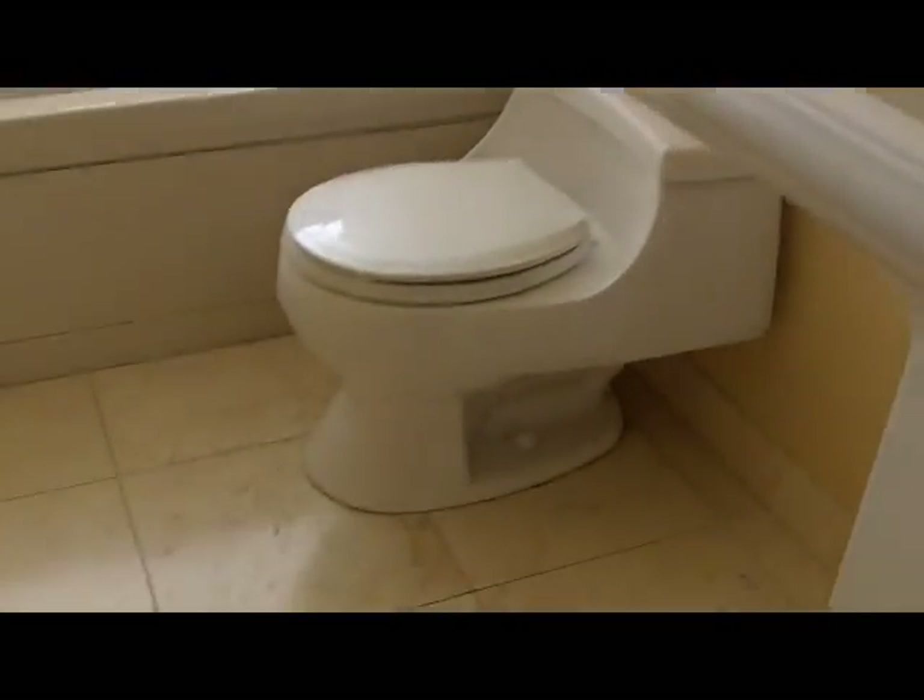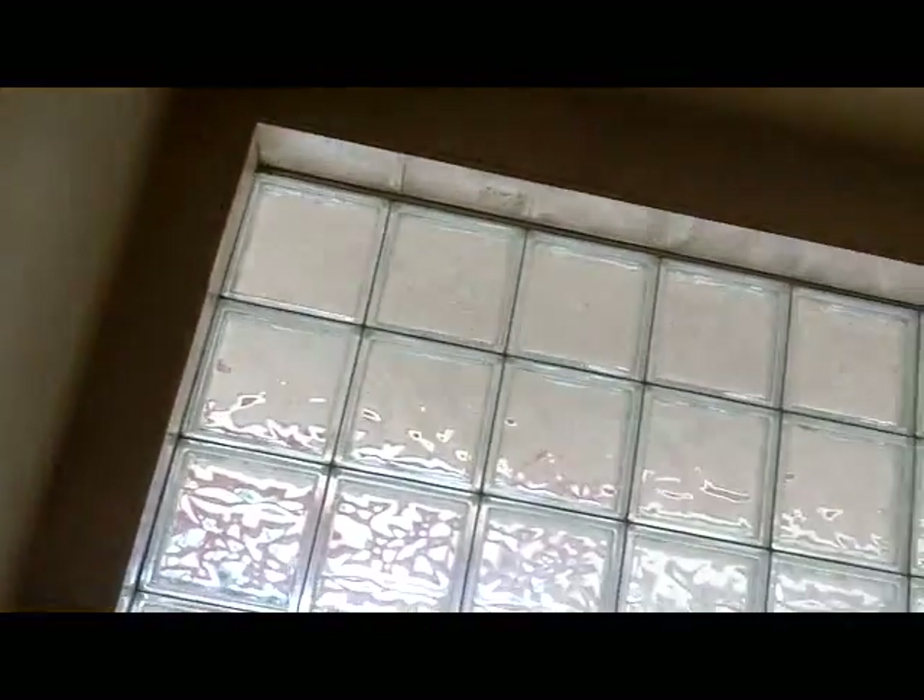And then we have a second bathroom here. These cabinet fronts look like they're in better shape than the kitchen. Another pedestal sink. The floor is good — it's been all replaced. The shower — oh, it's a jacuzzi tub. You've got glass blocks, and this is tiled all the way up to the ceiling.